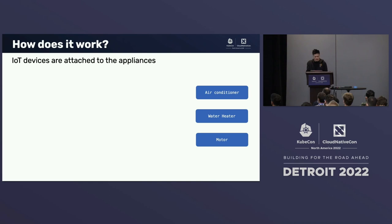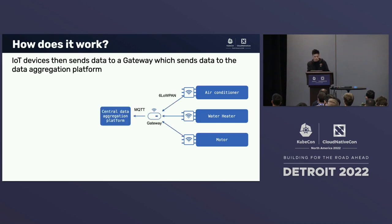So how does it actually work? Let's say our client's customer could be an office block with multiple offices. There are appliances in each office, such as air conditioners or water heaters — maybe a lab full of motors. The idea is to attach IoT devices, designed and built by our client, to the power supplies of these appliances so that energy consumption can be measured. The data from these IoT devices is then sent to an on-premise gateway, also designed and built by our client. The gateway provides a secure 6LoWPAN network for communication between IoT devices. The data is then transmitted from the IoT devices through the gateway to a central data aggregation platform via the MQTT protocol. The IoT devices provide sensor telemetry data consisting of measurements such as voltage, current, and power.